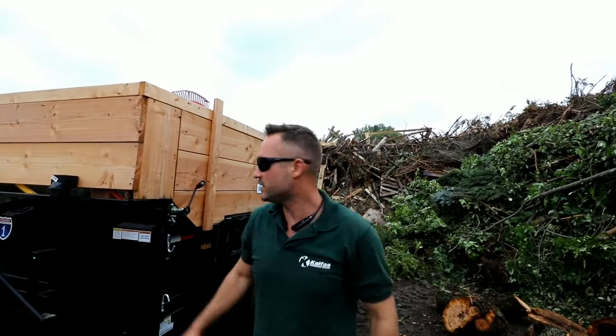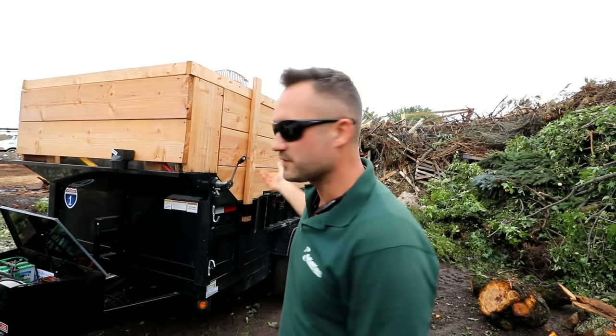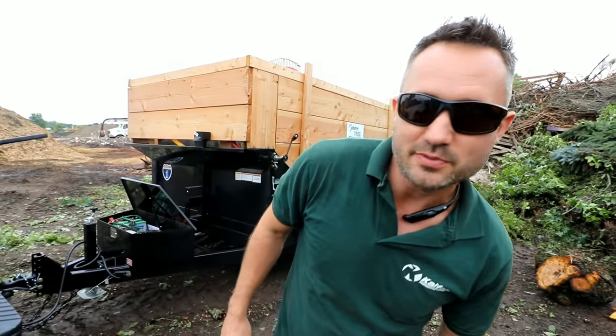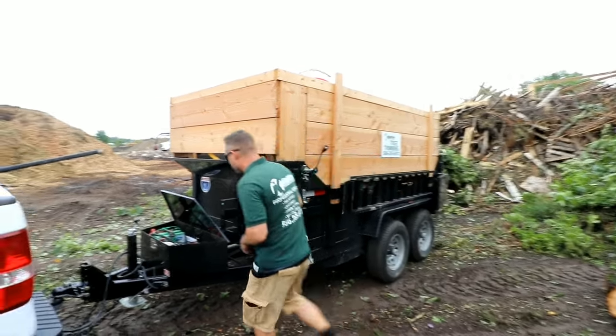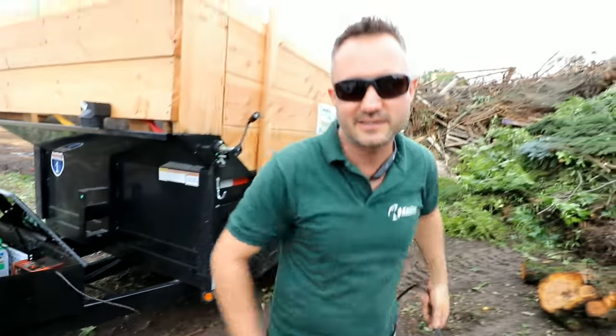What's up, this is Keith Kelphus. In this video I want to talk about the decision to get a dump trailer — when is it a good time? I think the time is as soon as you possibly can, if you have any type of service business where you need to dump stuff. I got this from Shores Trailer Sales in Clinton Township, Michigan from a cool guy named Nick. Check him out — I'll put a link in the description below.